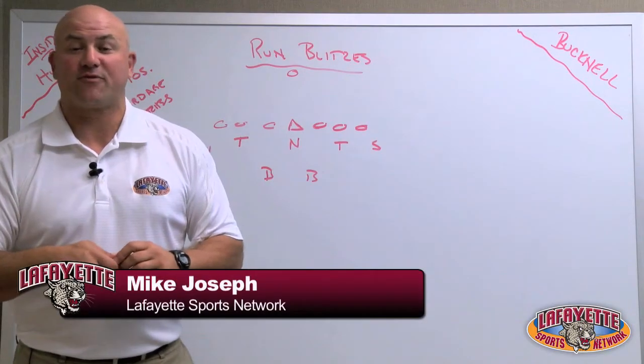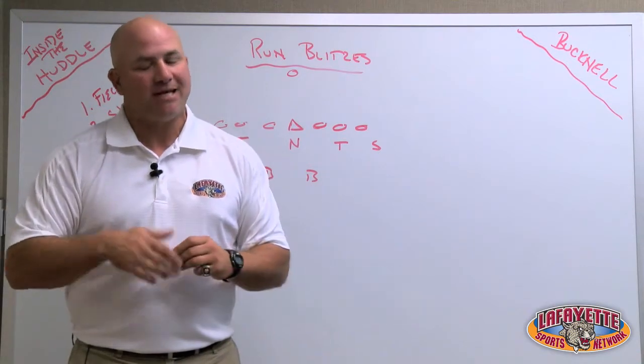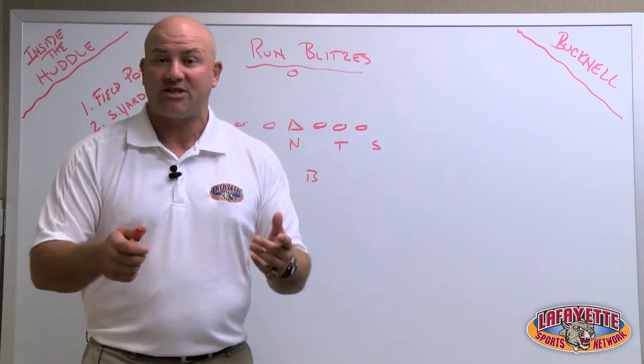Welcome back to Inside the Huddle. I'm Mike Joseph for the Lafayette Sports Network and GoLeopards.com. It's been a while since you've seen me. Lafayette is 0-3 right now, trying to get that turnaround with the first Patriot League game this week against Bucknell.